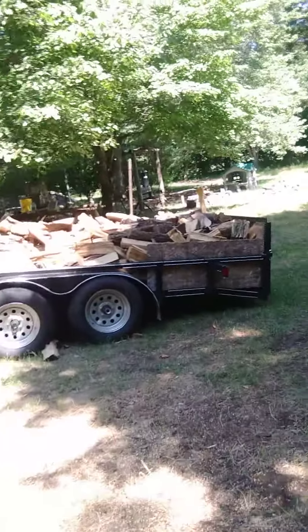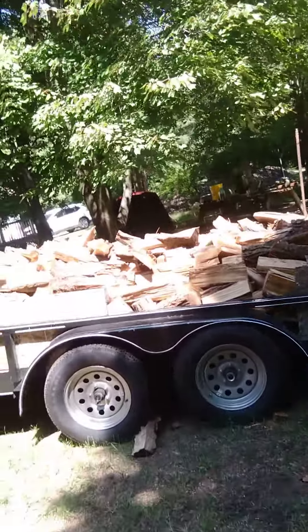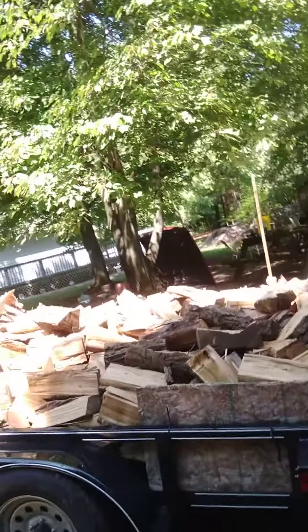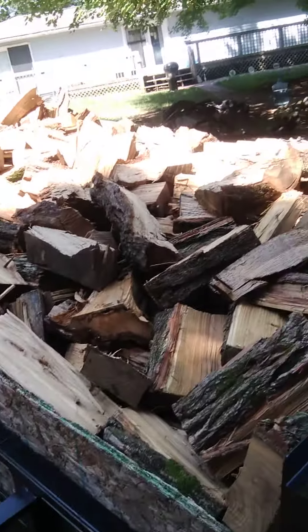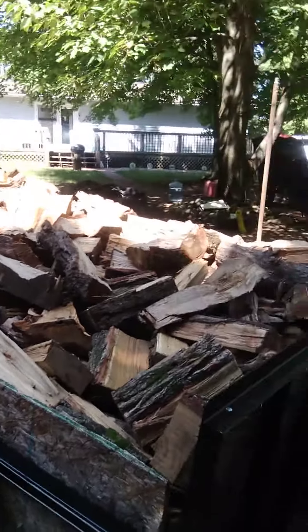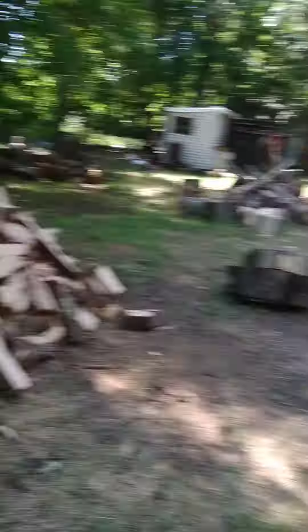Also got the trailer loaded up again for my buddy who supplies the campground here. He's going to be coming to pick it up and then we'll get him another load ready. We also got a fire pile of just unwanted stuff or stuff that has bugs in it.